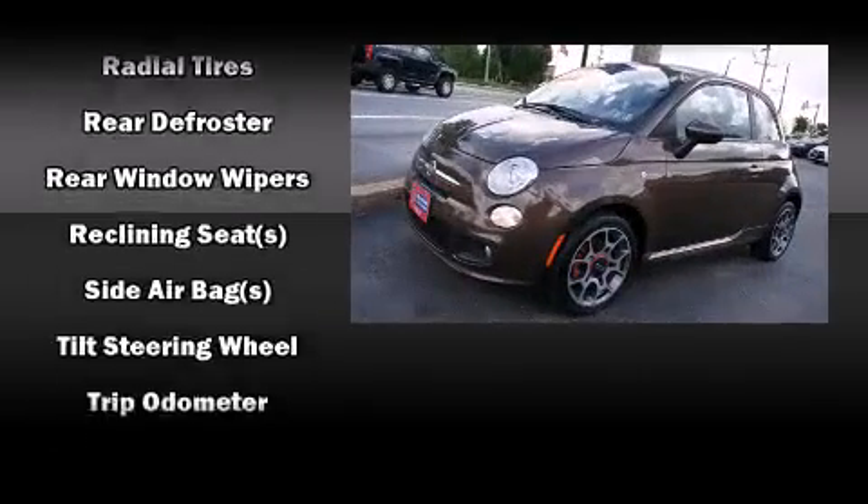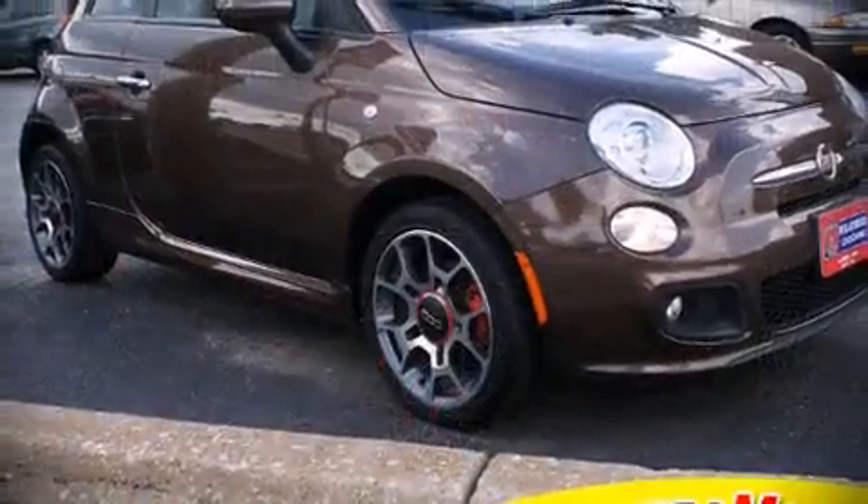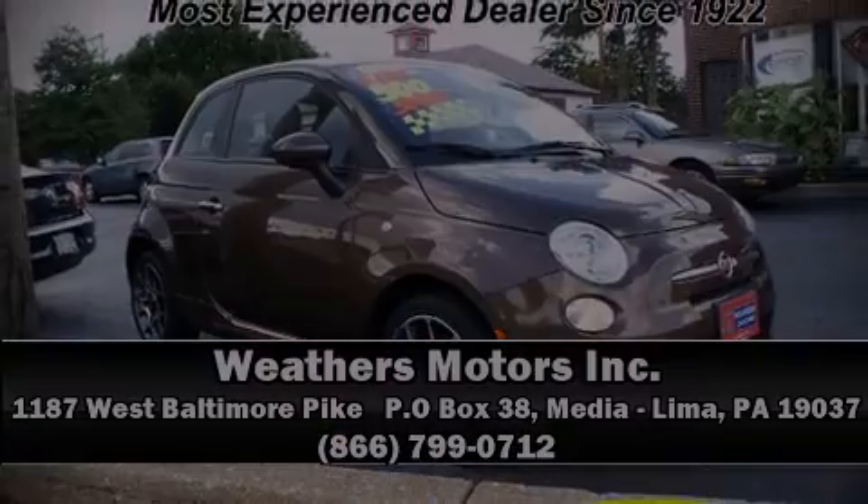It also arrives with a CARFAX history report, providing you peace of mind with detailed information. Please don't hesitate to give us a call. Thank you for watching.